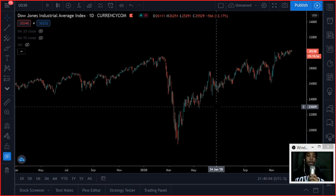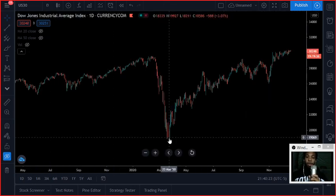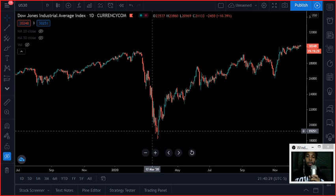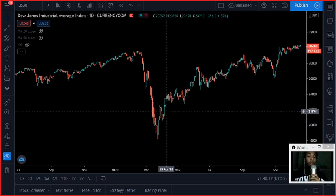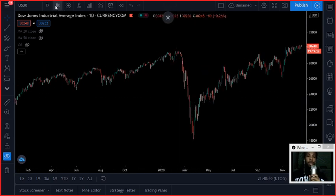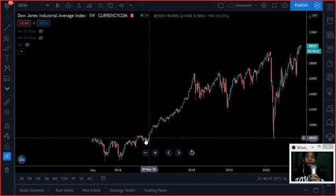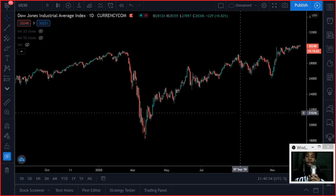The US 30, the Dow Jones, is basically a collection of the 30 best companies in the United States, giving a pretty accurate representation of what's going on in the economy and the stock market. Looking at the daily chart, prices have been making higher highs and higher lows coming off a low of about 18,900 back in March when the pandemic hit. If we pull out to a weekly chart, the Dow Jones has a historical pattern of going up.